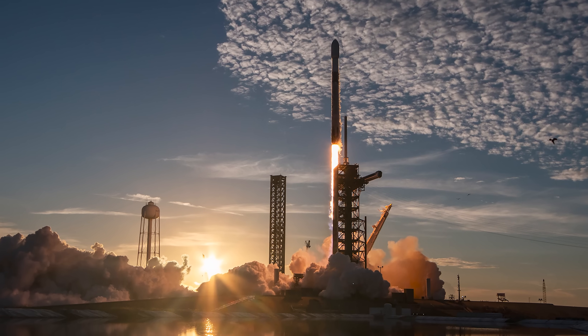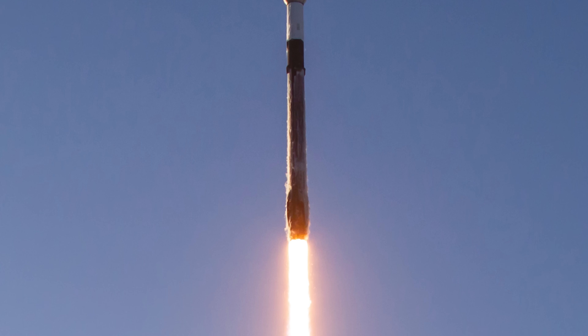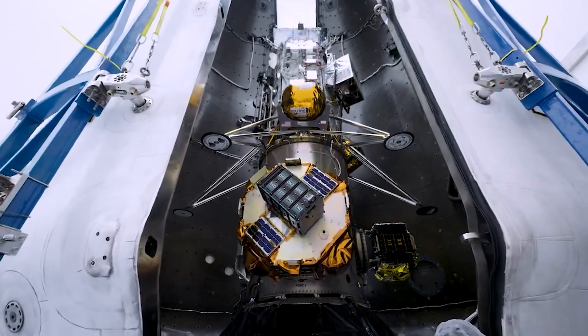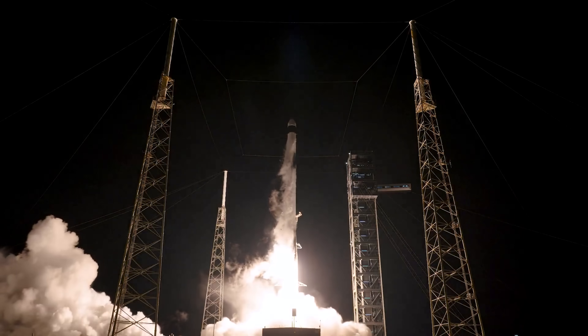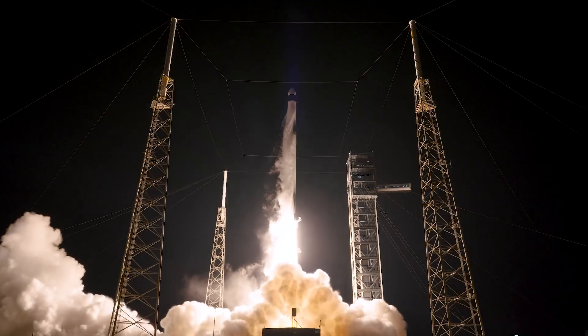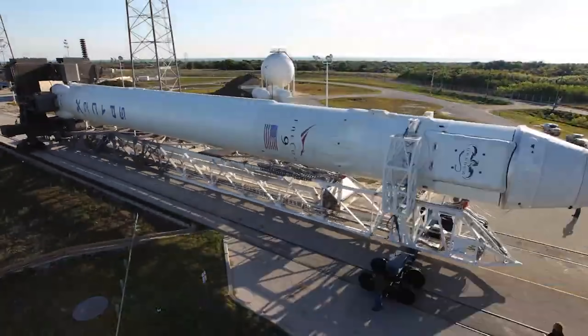But that's not really the point. Neutron becomes very attractive for customers who don't need Falcon 9's full lift capacity. For those missions, paying for unused payload margin makes little sense. In that context, Neutron still has a real chance to capture a portion of Falcon 9's market in the years ahead, especially for dedicated launches where right-sizing the rocket matters more than raw performance.